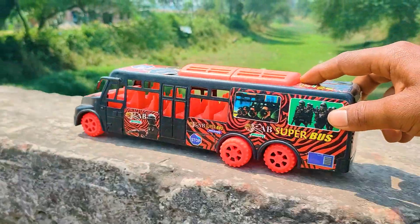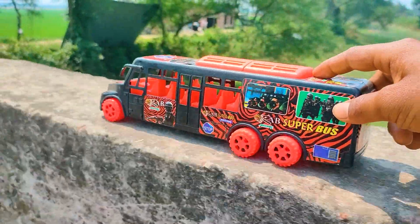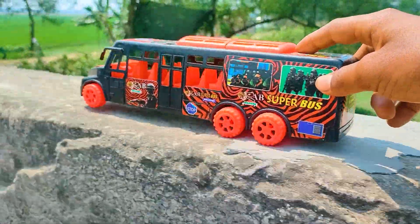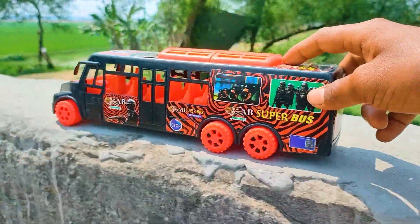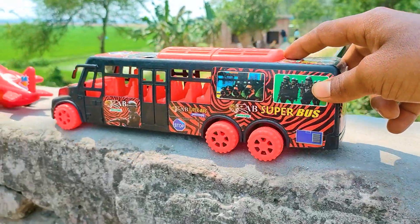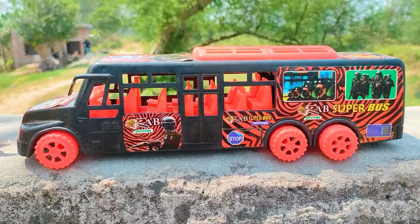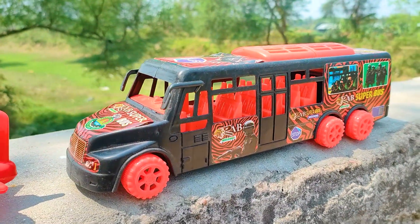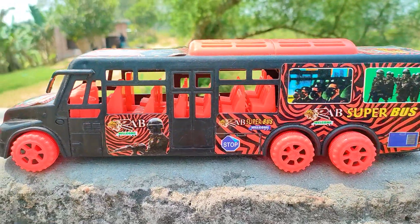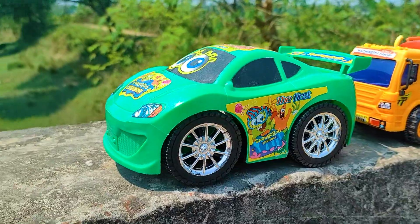And this one is a red super bus. I also parked here this red super bus. This is very nice, black and red color combination, a six-wheeler bus. See, this is very nice and here are many many red stickers.